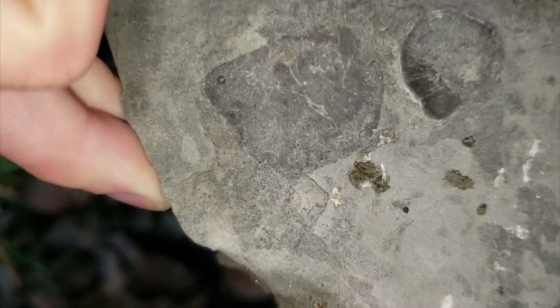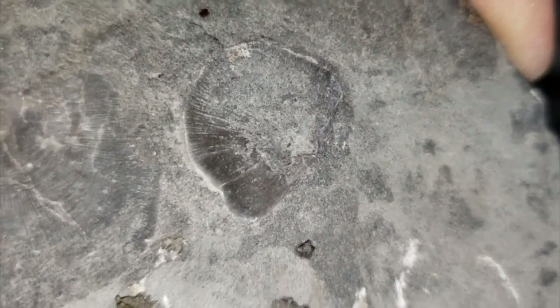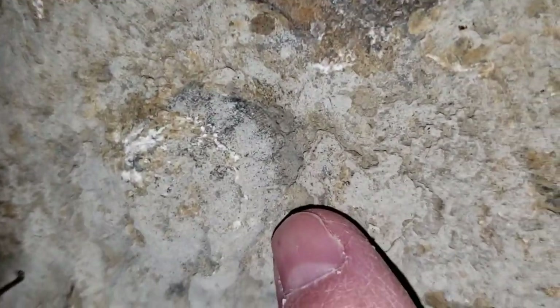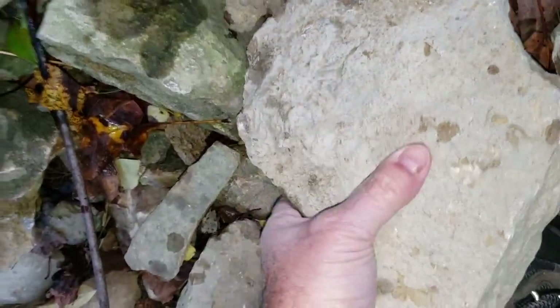Oh yeah, those are beautiful. Let me get close — oh yeah, those are gorgeous. Whoa, there we go. Look at that big piece right here. There's the edge of a shell or something right here. That's pretty cool.